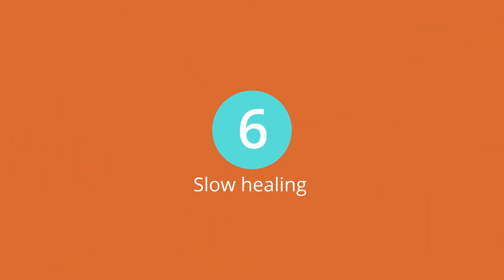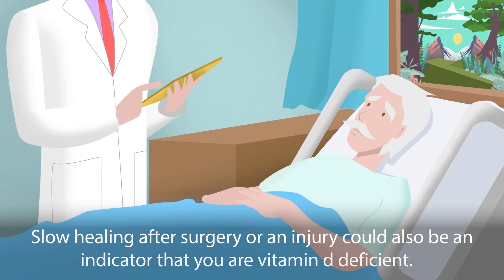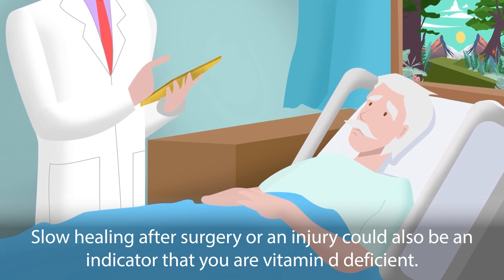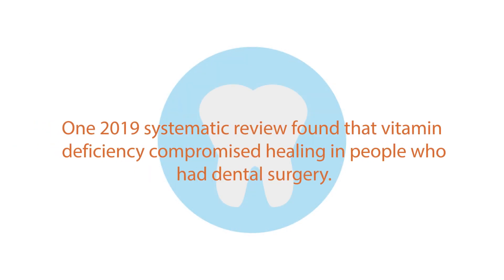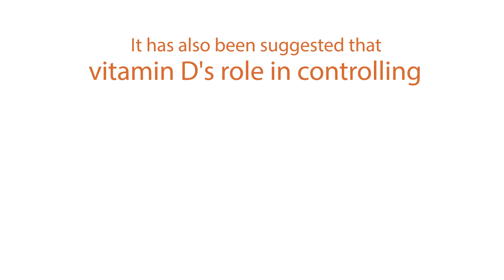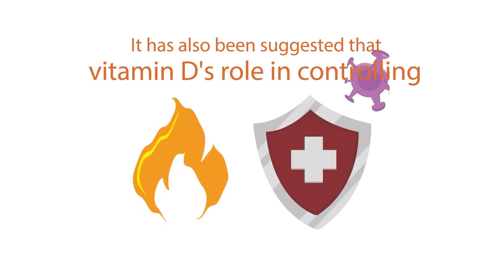Slow healing: Slow healing after surgery or an injury could also be an indicator that you are vitamin D deficient. A 2019 systematic review found that vitamin D deficiency compromised healing in people who had dental surgery. It has also been suggested that vitamin D's role in controlling inflammation and fighting infection is essential for proper healing.